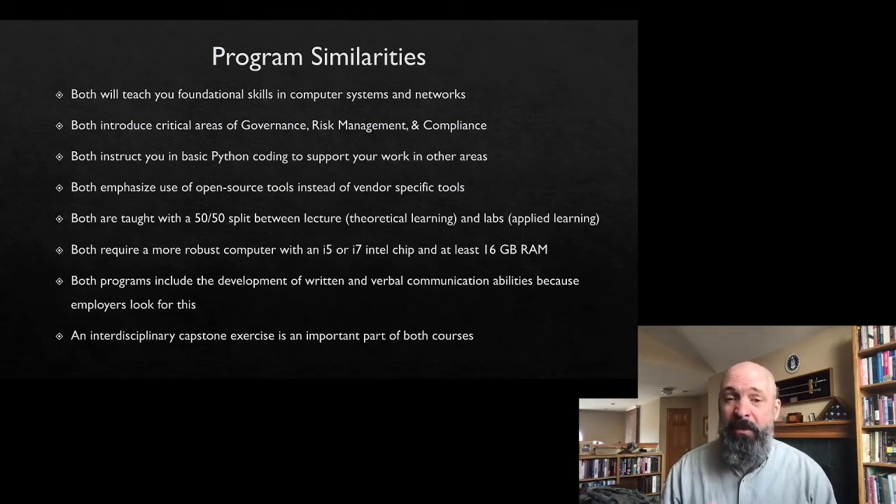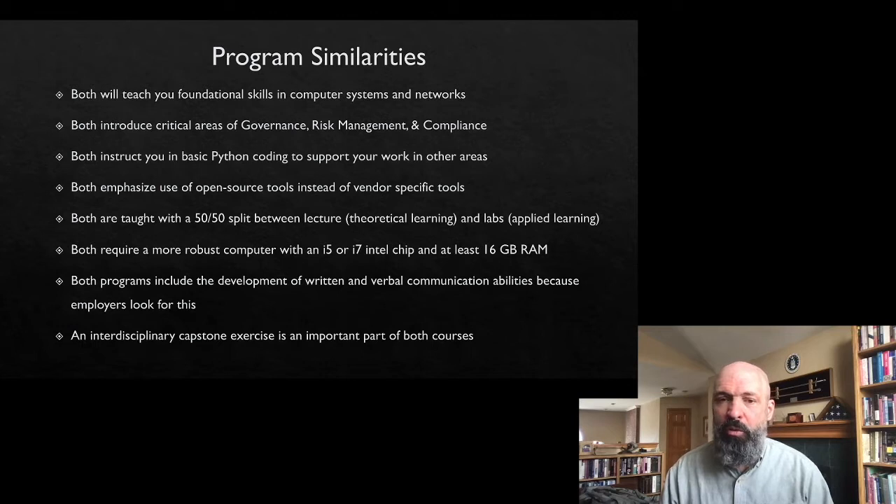Both programs emphasize open source tools, not vendor-specific tools, because you can take those skills to any company and work with whichever system they've decided to purchase, as opposed to only knowing one user interface. Both courses are also built on a 50-50 lecture versus lab model where you spend half your time in traditional lecture and half your time working on labs — applied learning, fingers on keyboard.